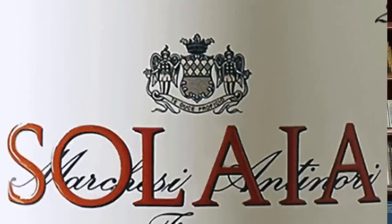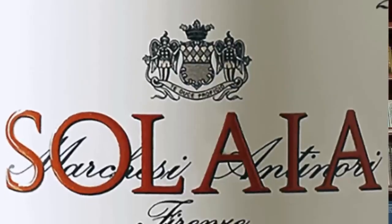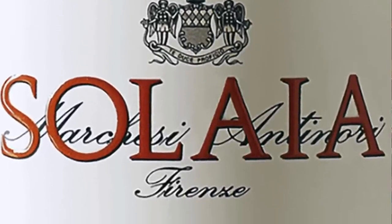Solaia is quite different from Sassicaia in two ways. First, the fruit comes from Chianti Classico and not Bolgheri, and in addition, the blend is quite different as well. It's not uncommon for the blend of Solaia to be around 75% Cabernet Sauvignon, 25% Sangiovese, and around 5% Cabernet Franc.